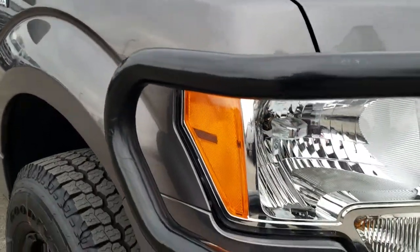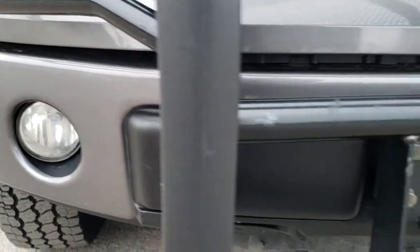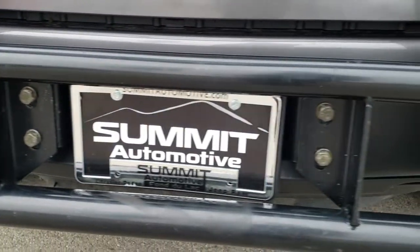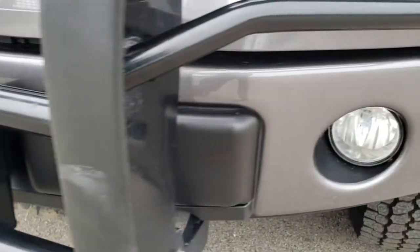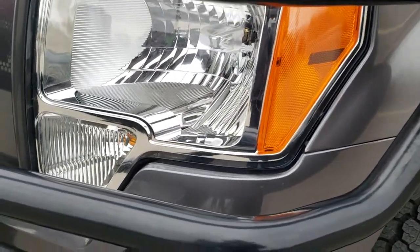This truck has the 5-liter V8 motor. From this HD video you will be able to tell that for the age and miles on this truck it is in exceptionally nice condition, with factory fog lights, painted bumpers, and nice clear headlight lenses.